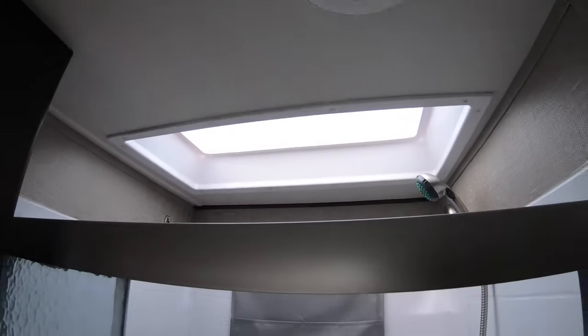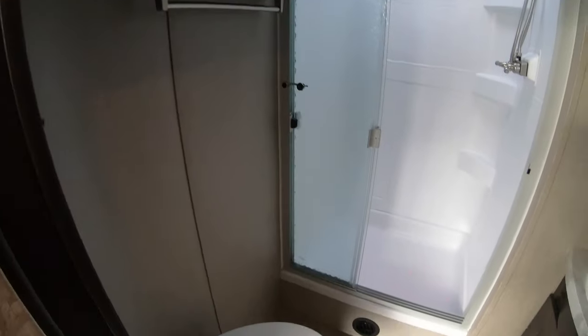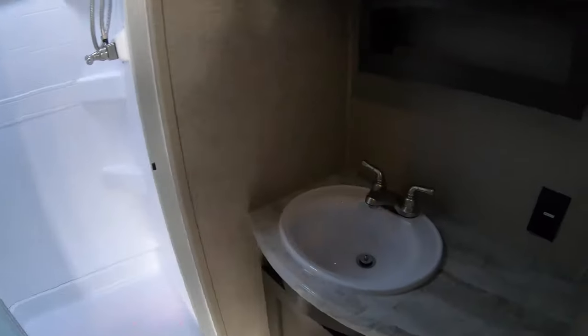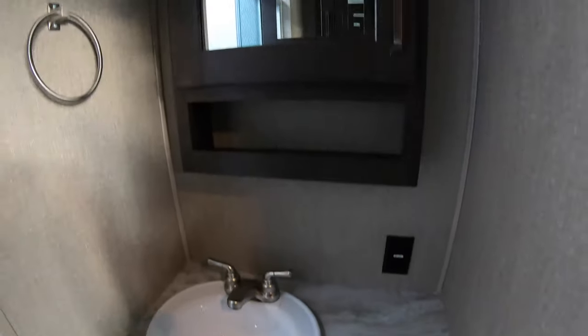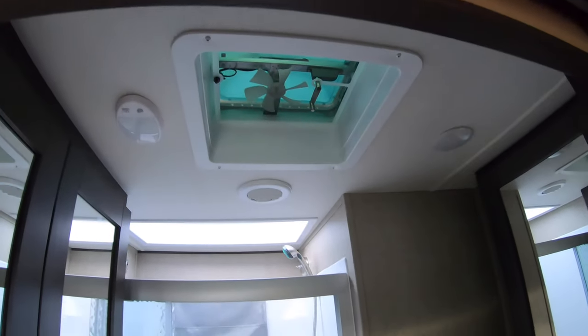Nice big shower in the bathroom. Skylight up above. Extra storage. Porcelain toilet. There's your sink and medicine cabinet. Fan up above as well.